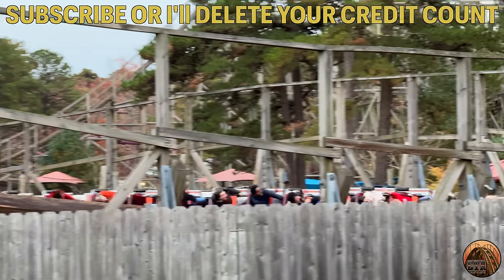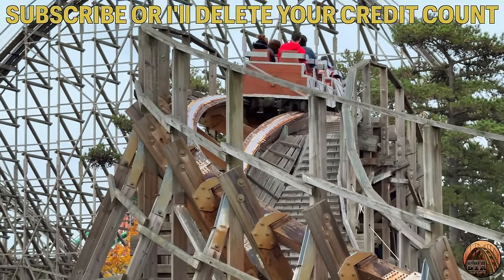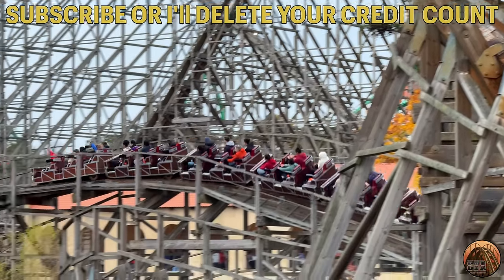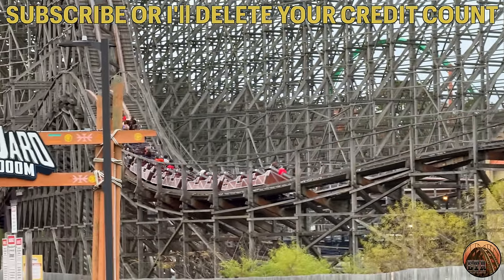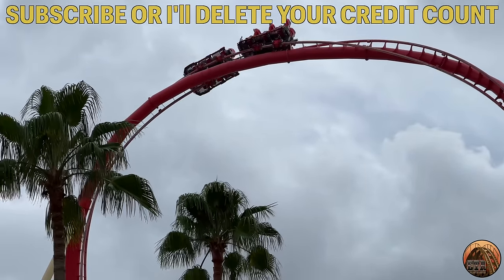That will do it for this video. Let's keep an eye out for when T-Express begins operating with its new steel track. Thanks for watching everyone, and be sure to like, comment, and subscribe. I have an upcoming Problematic Roller Coasters video on Hollywood Rip Ride Rocket at Universal, and you're certainly not going to want to miss it.